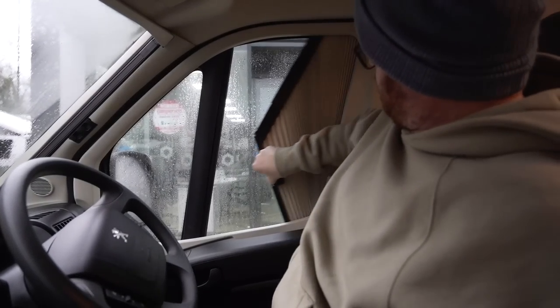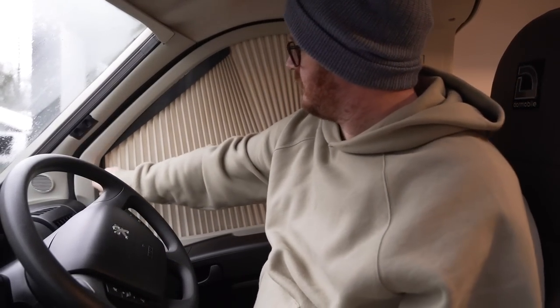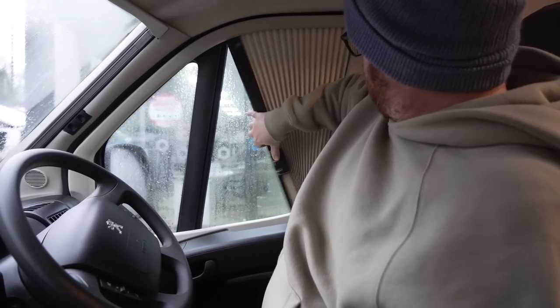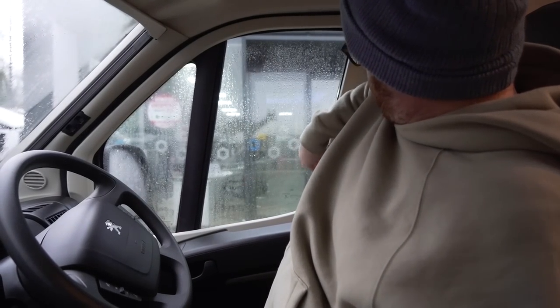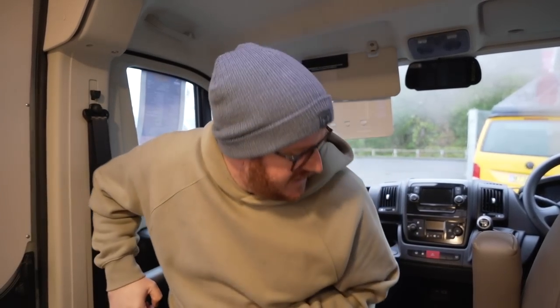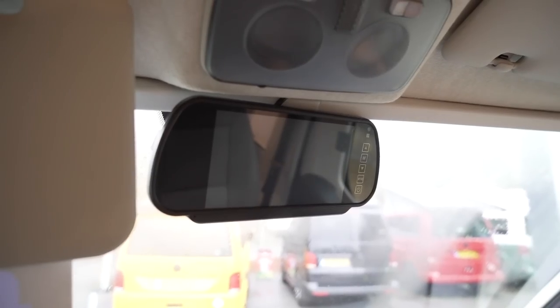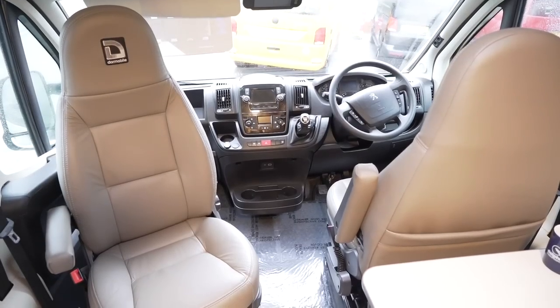You also have built-in blinds in the door here as well, which is really nice. If you're wild camping and you don't want to use an external screen, because you may need to leave the area in the middle of the night, it's nice that you can just close them and depart without going outside. Where your rear-view mirror usually is, we've actually got a screen here for a rear-view camera, and you've got two captain's chairs — the driver's seat does swivel, it's in the driving position at the minute.